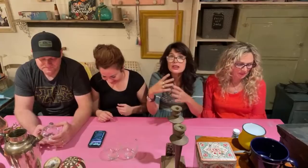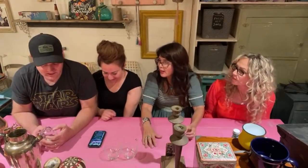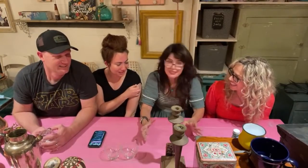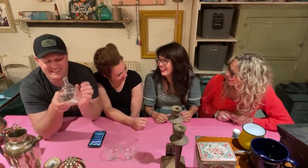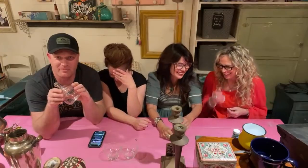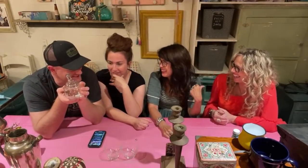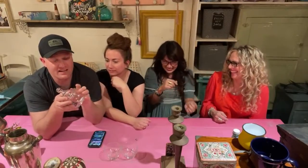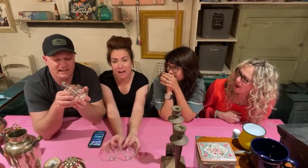Have you ever been at an estate sale where you walk in and you're like, I'm out — something's wrong with this stuff? I would buy junk from just about anybody if I could make money on it. If it's haunted you just have to cleanse it — you just tell it to get out. Caitlin and I have the show going on still — she's dropping links as I hold stuff up.